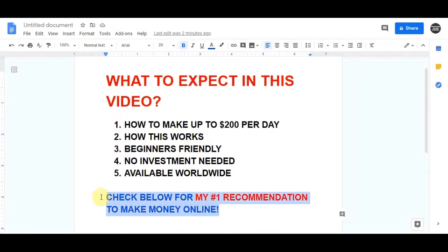If you're really serious about making money online and you actually want to create a long-term sustainable business, then I highly recommend that you click on my first link in the description, because this method is going to teach you everything you need to know about how you can create your business online.